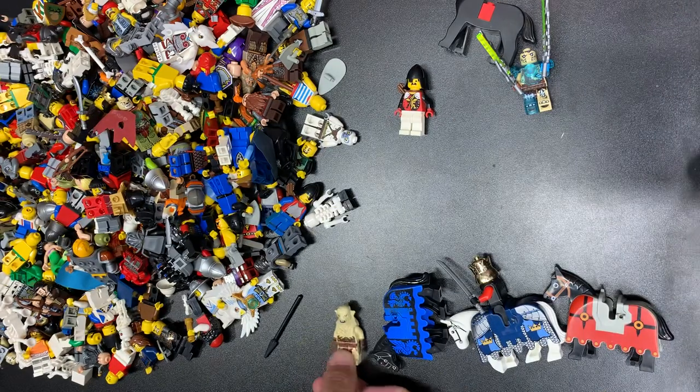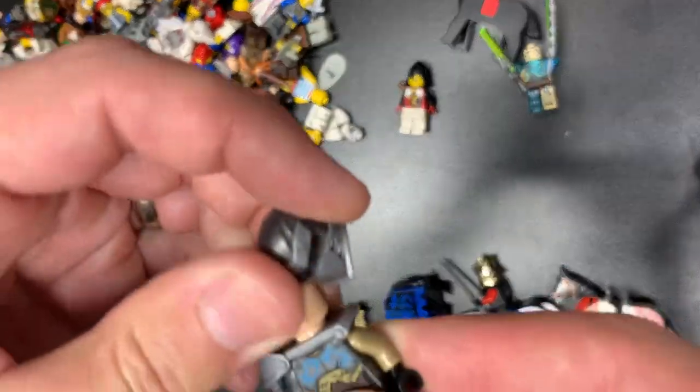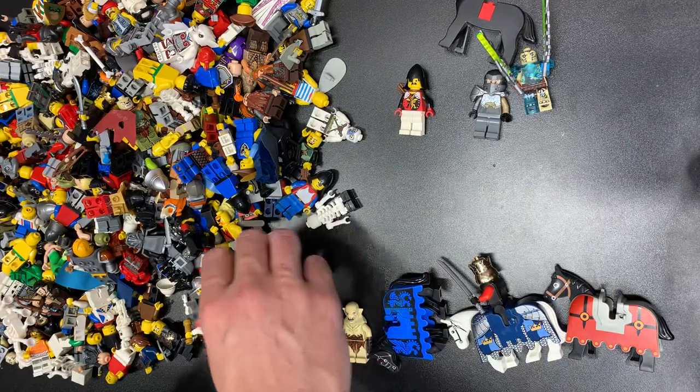This is Azog from Lord of the Rings. This is, I think, a Ninjago minifig — not supposed to be Gandalf, but it does fit the knights theme pretty well.